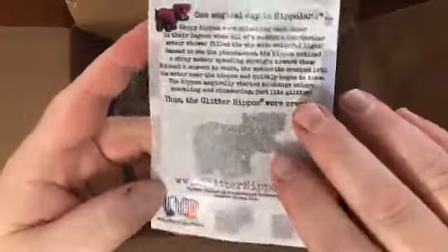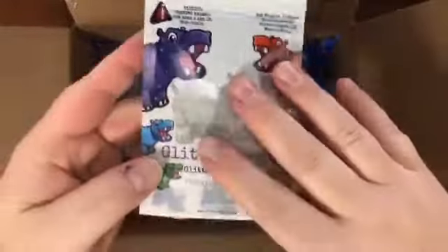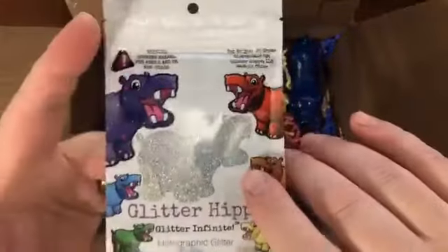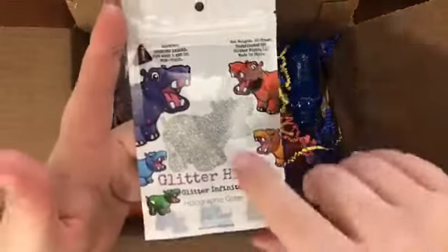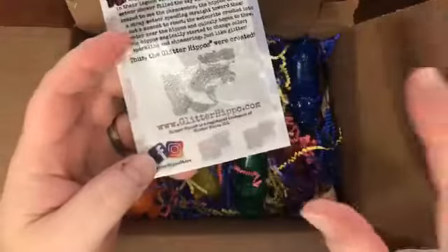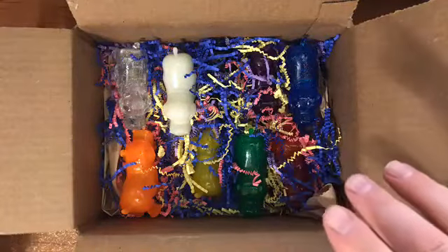Glitterhippo.com — and honestly, I just went through all those and I don't think that even touches the tip of the iceberg of what they have on their website. As you can see, they already have their product made — it's packaged, it's beautiful, it's got holes to hang in craft aisles. They just need people to help fund this Indiegogo so they can recoup some of their costs. So go to glitterhippo.com, hit the link at the top that says 'Go to Indiegogo, help us' — there are tons of different tiers to choose from.